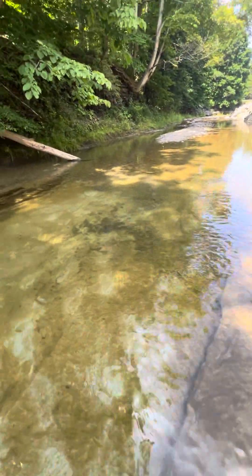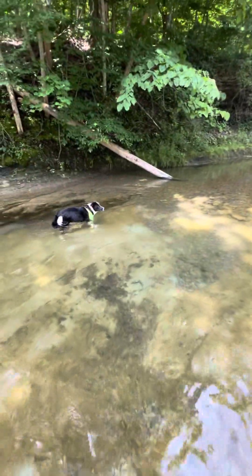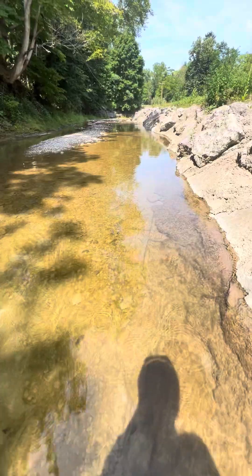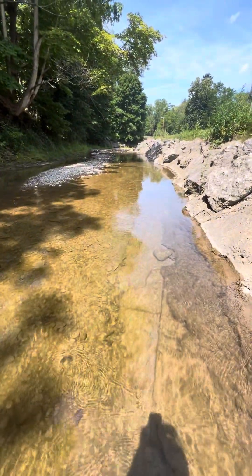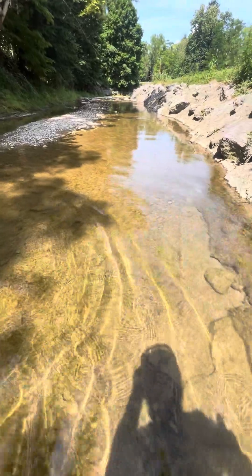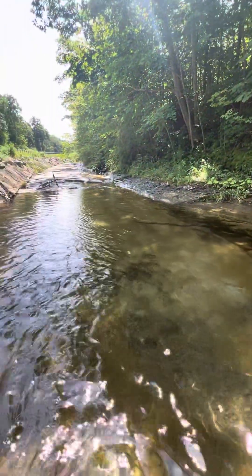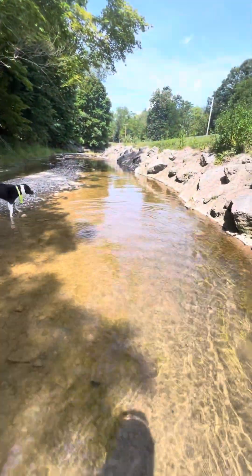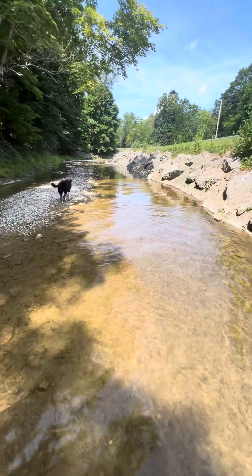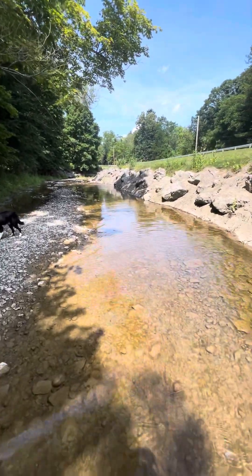We're not going to do any baptisms here on this video because we've got a camera, but let me see the little fish. We did a full immersion on the way down, face down, and a full immersion when we hiked back out, face up.